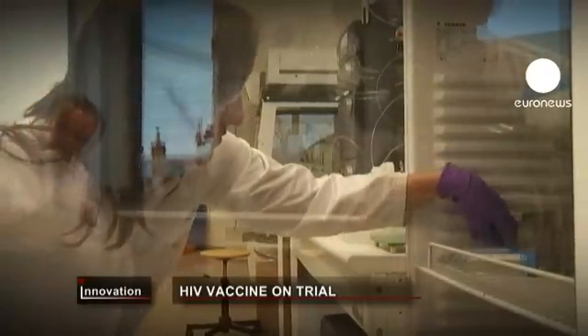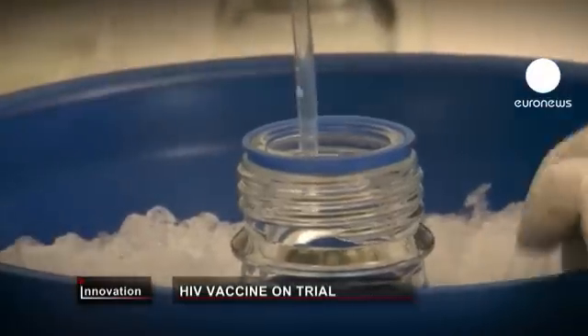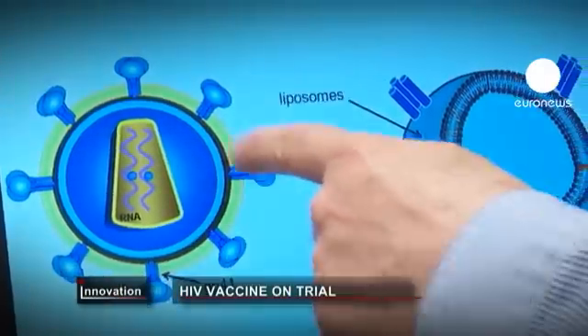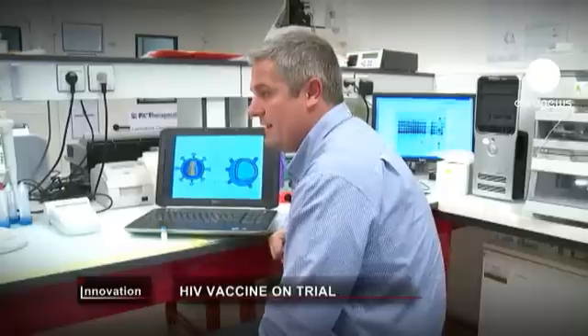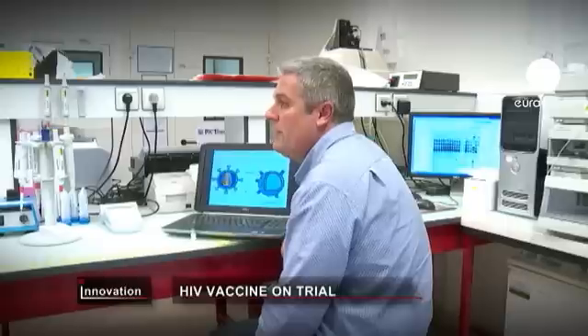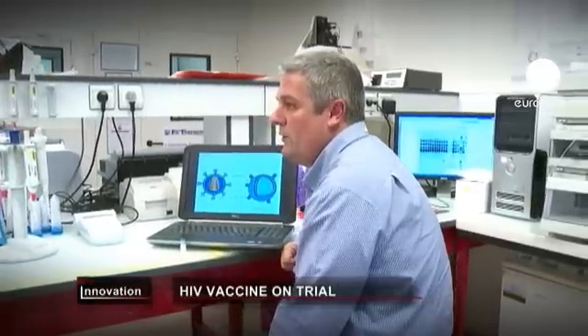The clinical trials have started well, and it's hoped this technology could be part of a truly effective HIV vaccine. We are probably quite a long way from an AIDS vaccine, but we do believe that this vaccine has real potential. We could imagine that the future AIDS vaccine will probably be a mix of different subunit vaccines, and that this vaccine subunit could be part of a future vaccine.